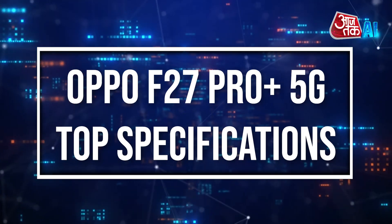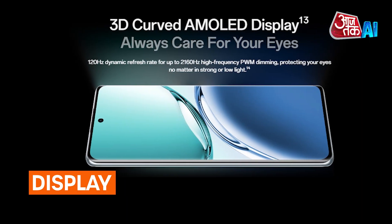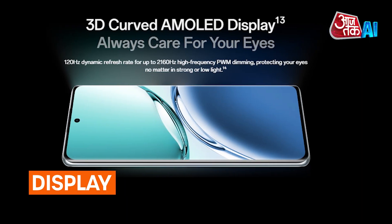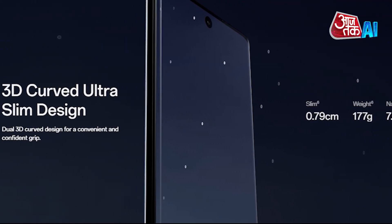Display: The Oppo F27 Pro Plus 5G boasts a 6.7-inch 3D-curved AMOLED display with a resolution of 2400x1080 pixels, a 120Hz refresh rate, and 950 nits brightness.